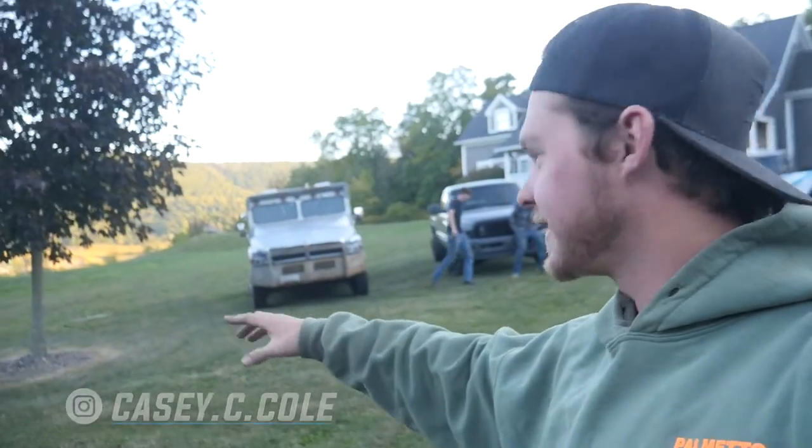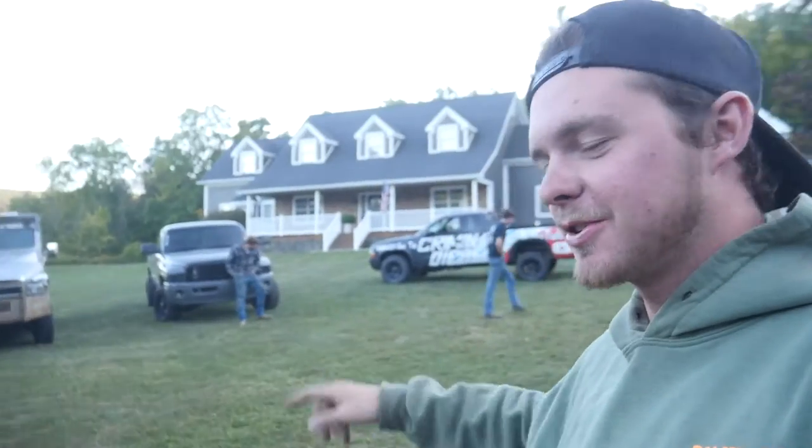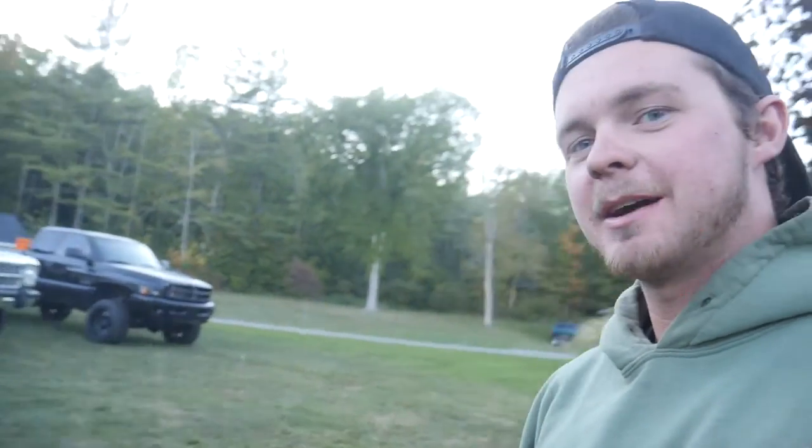What's up guys, welcome back to the channel. It's the first time I'm going to be wearing a hoodie — it's starting to get cold out here in PA. Look at this lineup we got behind here: we got two new trucks, Nardo Gray Shorty, a Second Gen that Matt just bought which is awesome looking, and a mint W350 First Gen that Andrew just picked up, Pearl White. We also have the Dakota here.